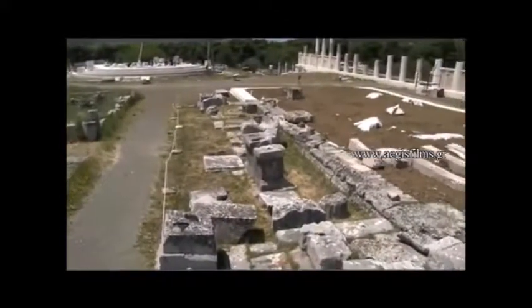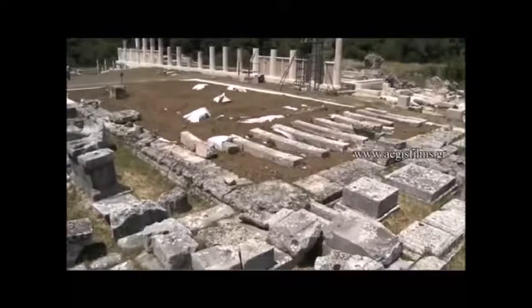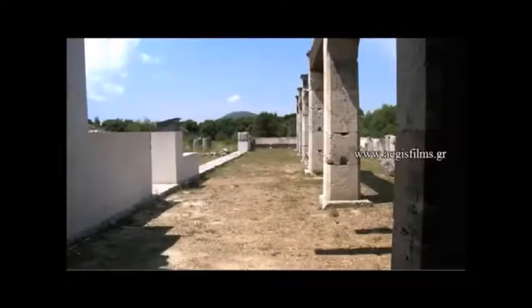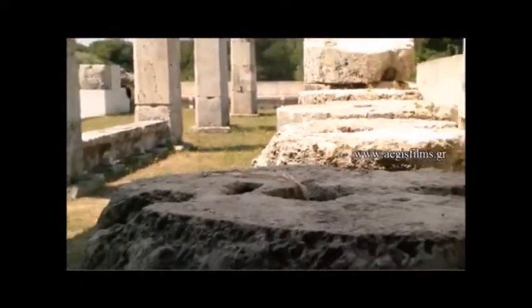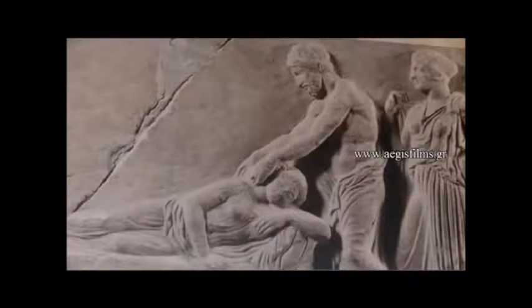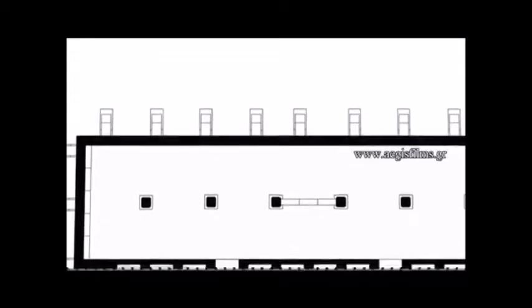The building called Avaton or Enkimitirion closes the central sanctuary area from the north side. This 70-meter colonnade was the place where patients slept expecting Asclepius to come in their sleep to heal them or suggest a cure to them. This process was called incubation, enkimisi. The Avaton colonnade was constructed in the 4th century BC to replace a smaller archaic colonnade, which was no longer sufficient for the crowds of pilgrims converging on the famous sanctuary in those days.